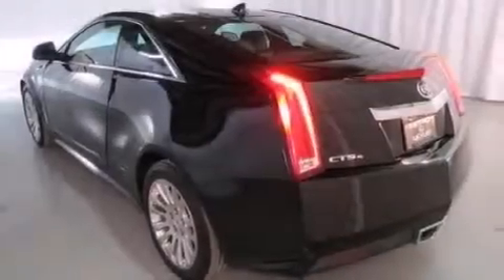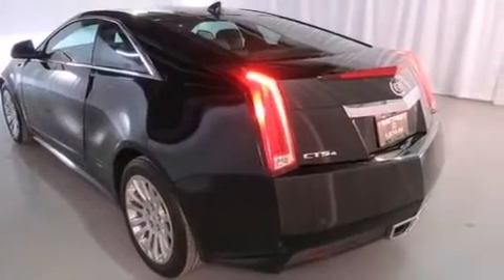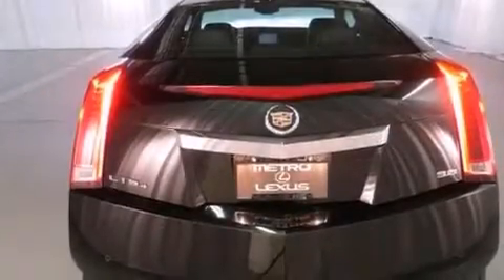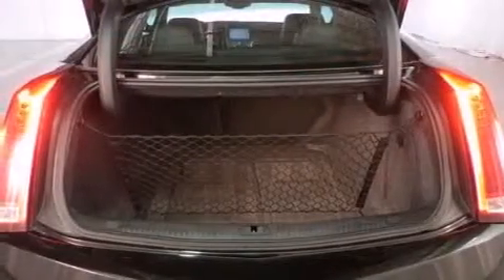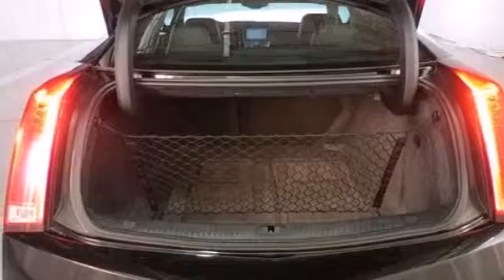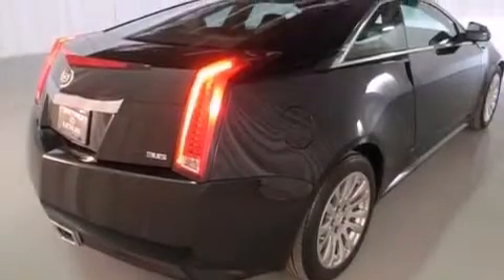Its top features and packages include a navigation system, Bluetooth cell phone integration, a rear-view camera, keyless ignition, a sunroof, a low-tire pressure indicator, a DVD player, 10 perfectly positioned speakers, and commercial-free satellite radio.